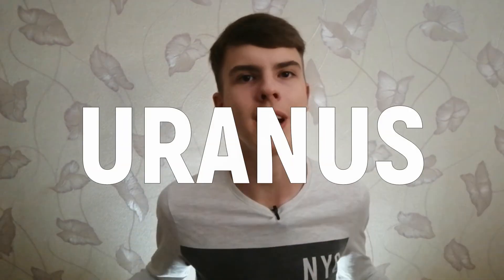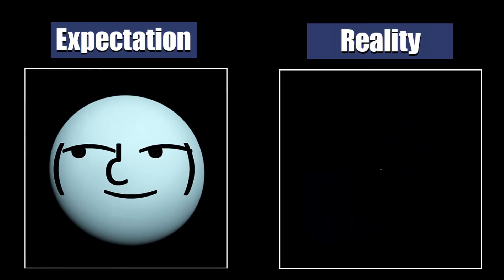Now guess the name of the next planet — you're right, it's Uranus. Uranus is very far away, so it is not even visible to the naked eye in the sky. Everything you will be able to see through a small telescope is a tiny blue dot with no hope. There was an interesting fact about Uranus, but — no, forget that.